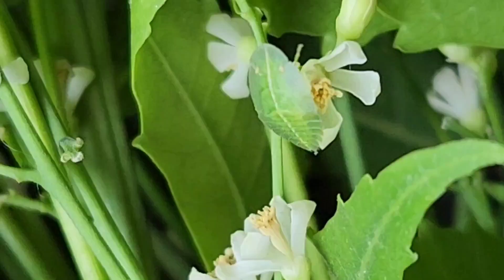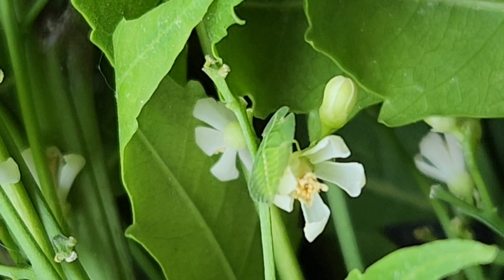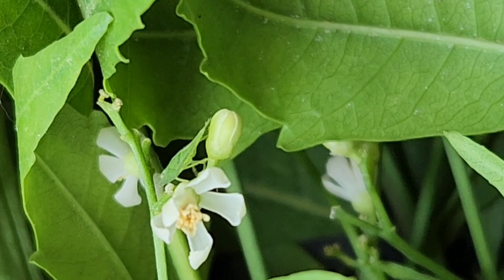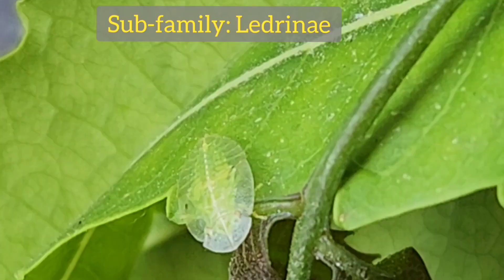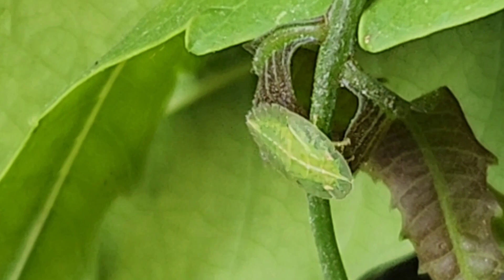This is the flat-headed leaf hopper. It belongs to order Hemiptera, family Cicadellidae, and subfamily Ledrinae. They have a front extended flat head, thus they are called flat-headed leaf hoppers.